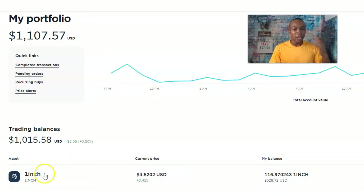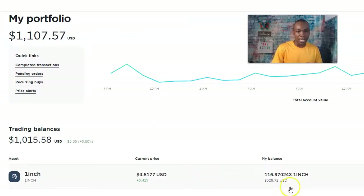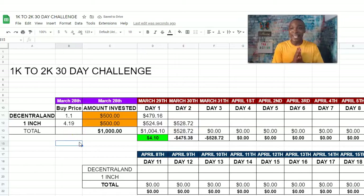Let's do the first one. One Inch is now at $4.52. When I purchased it, it was $4.19, and the day one result was $524.94 — that was yesterday, March 29th. We purchased on the 28th and used $500 for One Inch. Now I'm putting the day two results in the spreadsheet: $528.72. So we went up about four dollars — we're up, and that's all that matters as we track our progress.